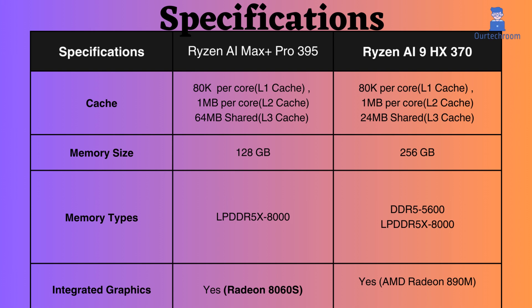In terms of memory capacity, the Ryzen AI Max Plus Pro 395 supports up to 128 GB of RAM, whereas the Ryzen AI 9HX 370 can support up to 256 GB of RAM. Both processors support the same types of RAM and operate at the same frequency for LPDDR5X RAM.